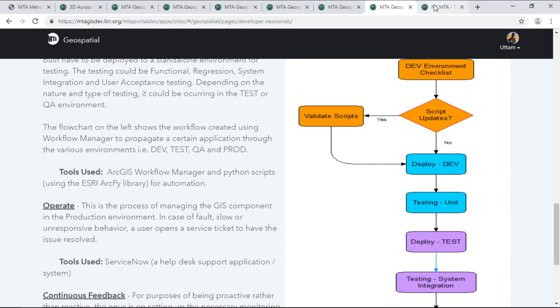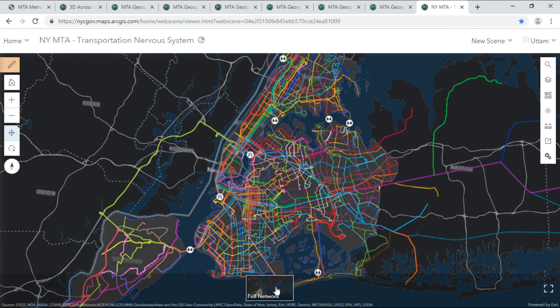MTA manages over a trillion dollars' worth of assets and serves 15 million users. GIS and EAM are together helping us transform the oldest, the largest asset-intensive organization in North America. From the railroads to the underground subways and to the bridges and tunnels, MTA is the transportation nervous system of the region. So when you visit us next, please stand clear of the closing doors and hope to see you on board. Thank you.